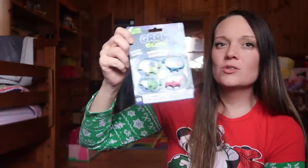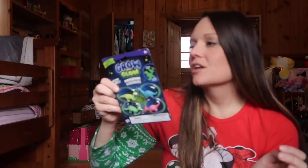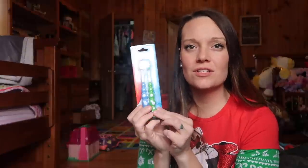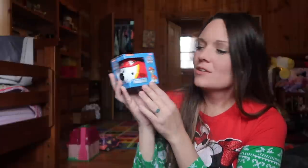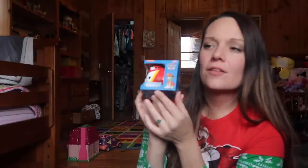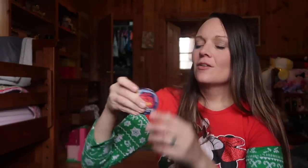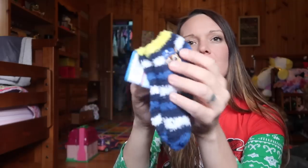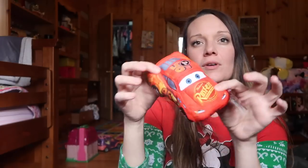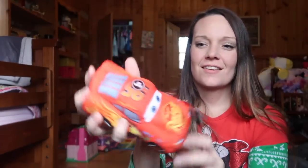I got him one of these grow-and-glow dinosaurs — it says not for kids under three, so we'll put it in water together and watch it grow. Here are his toothbrushes to go with his toothpaste. I got him a Hot Wheels car, a cute Paw Patrol little bank — all my kids have one and he doesn't yet. Also a little towel that opens up into the Cars sky, some Paw Patrol socks, a little Paw Patrol guy, and a Lightning McQueen plush pillow. I think he's going to love all of it!